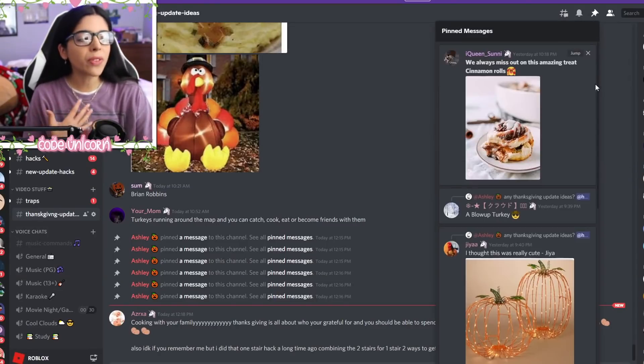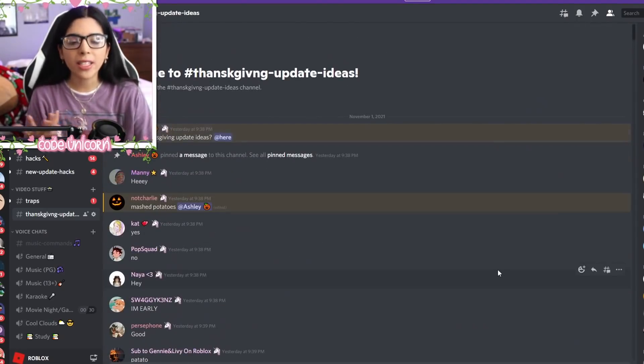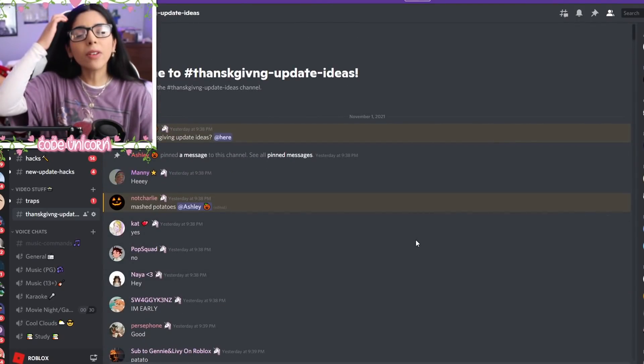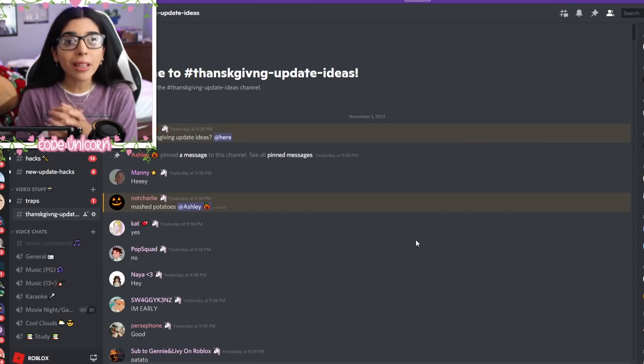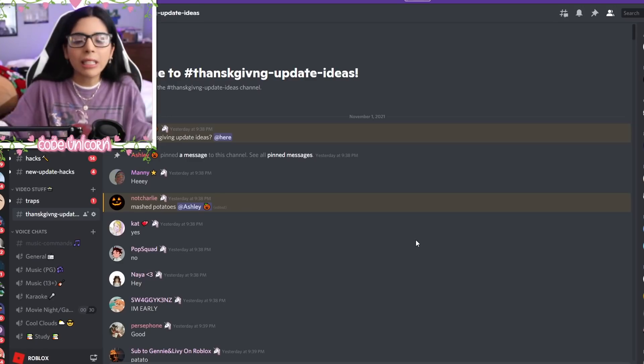I asked my Discord server if they had any ideas of what they wanted in a Thanksgiving update. They never really had a Thanksgiving update, but I'm only speculating here, guys. I don't know if they're going to have one. Maybe they won't. We'll see.